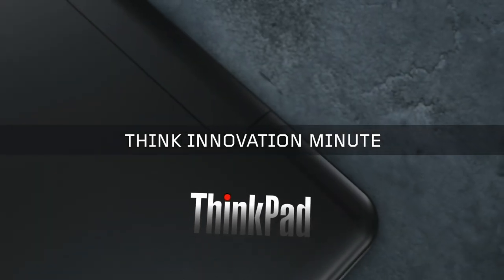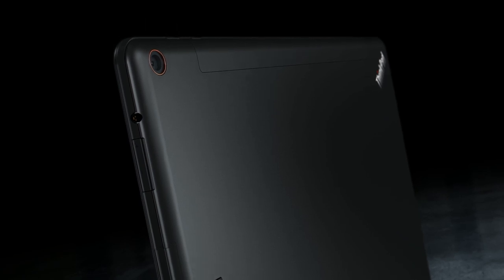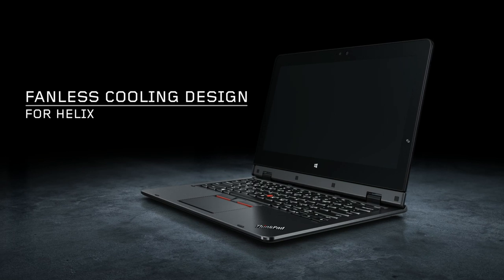Welcome to THiNK Innovation Minute, showcasing the latest technology breakthroughs across the THiNK brand family. In the next 60 seconds, we'll be talking about the fanless cooling system for Helix.